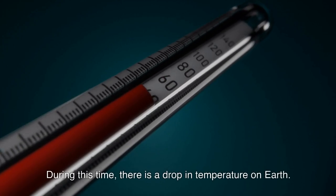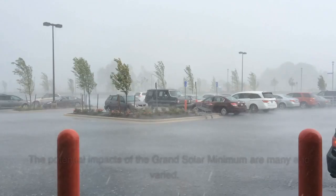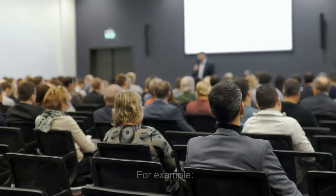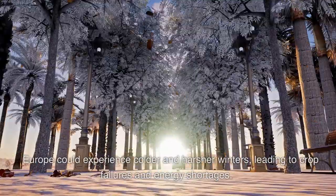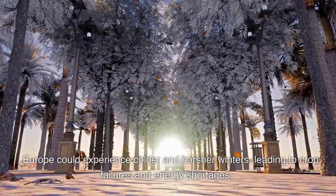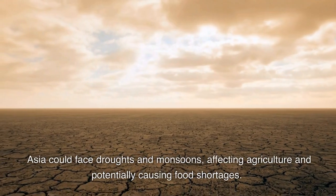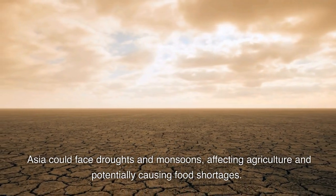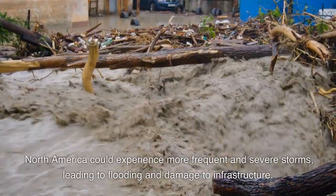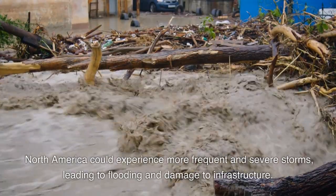During this time, there is a drop in temperature on Earth. The potential impacts of the Grand Solar Minimum are many and varied. For example, Europe could experience colder and harsher winters, leading to crop failures and energy shortages. Asia could face droughts and monsoons, affecting agriculture and potentially causing food shortages. North America could experience more frequent and severe storms, leading to flooding and damage to infrastructure.